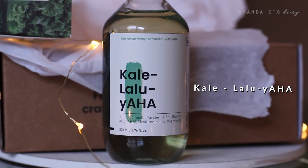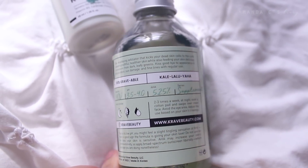Moving on to the Supplement Series — the first product is the Kailulia Toner. This has 200 milliliters of product and retails for $25. It's described as a skin-resurfacing exfoliator that kicks your dead skin cells to the curb, revealing youthful, healthier skin while feeding your skin antioxidants from dark leafy greens, and kissing goodbye the appearance of discoloration, sun damage, and fine lines with regular use. On the back, you've got the pH levels, the AHA level, and some instructions. I really like how transparent they are with their packaging and labels.